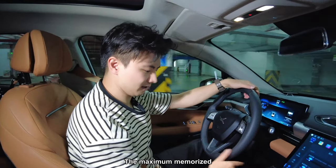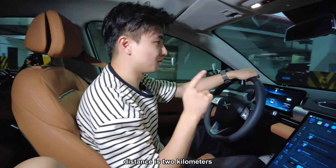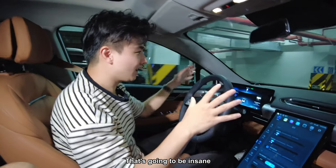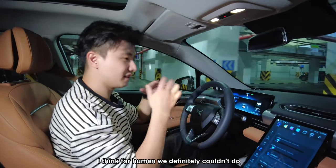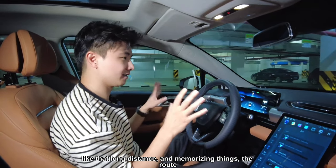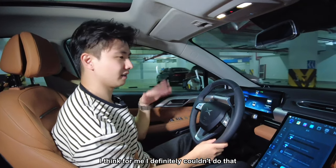The maximum memorized route distance is 2 kilometers. That's going to be insane — for a human, we definitely couldn't memorize that distance in a complicated car park. I know I couldn't do long-distance route memorization like that.